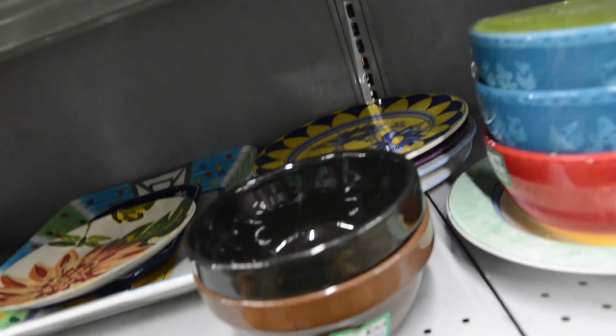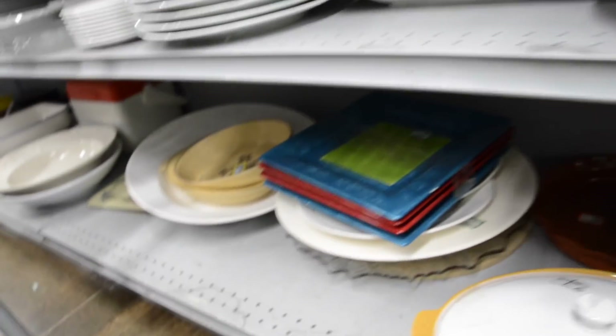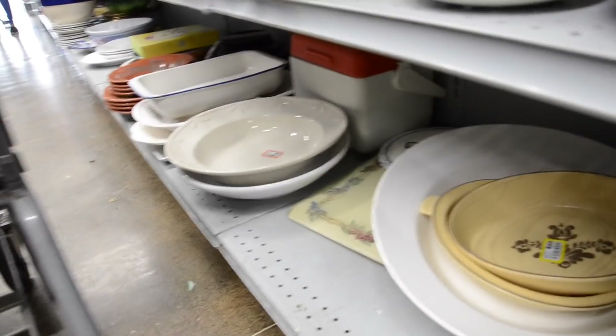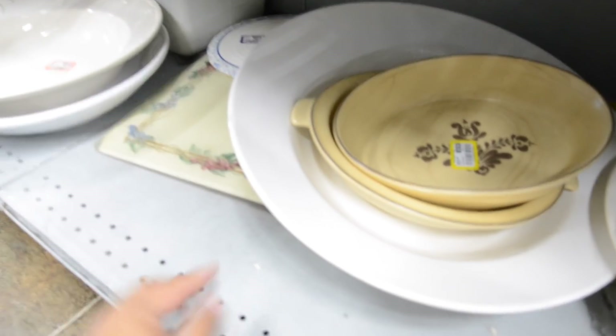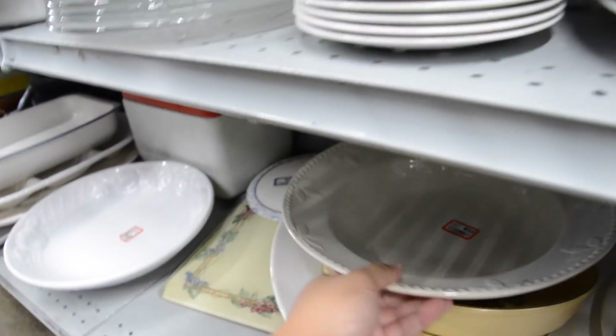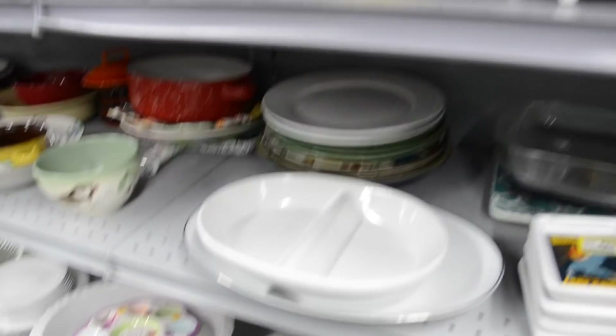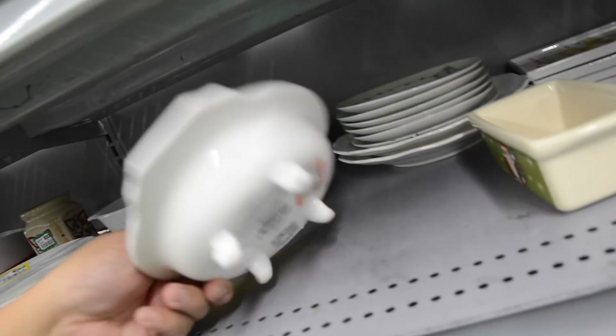I just saw this blue and yellow plate — TJ Maxx. Look at that color. Oh, it's chipped. I don't even want to look to see if it's Pottery Barn — it might be, though. I have a very similar Pottery Barn bowl like that and I was like, ooh, a second one. Sweet Treats — Pier 1.